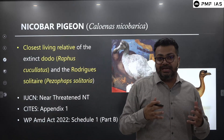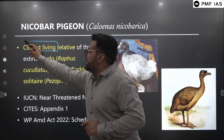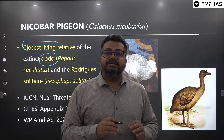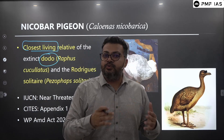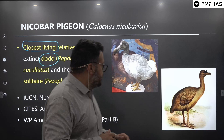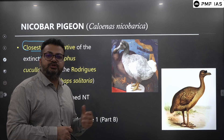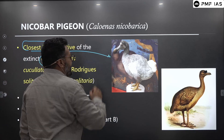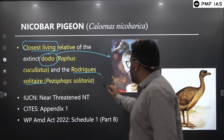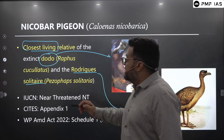The most interesting thing about the Nicobar Pigeon is that it is considered to be the closest living relative to the famous Dodo bird. The Dodo bird was an endemic bird to Mauritius Island and it is said to have gone extinct in a matter of just 50 to 100 years after humans discovered the island — it was a flightless bird. There is also another bird endemic to Mauritius Island called the Rodrigues solitaire, and these two birds' closest living relative is the Nicobar Pigeon.